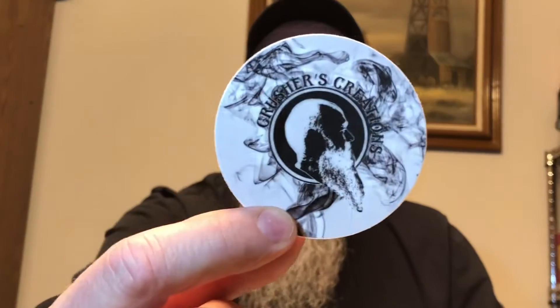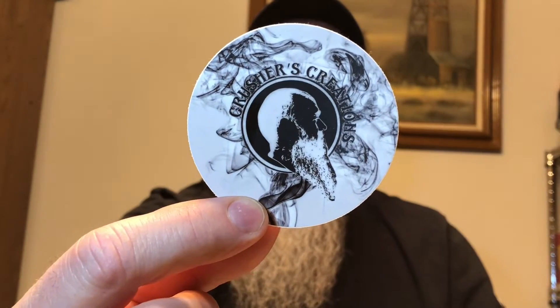Tonight we're going to do a review on a new company to me — I have not reviewed this one before. The company is called Crusher's Creation. Like I said, it's new to me and I have three different bottles that I tried.